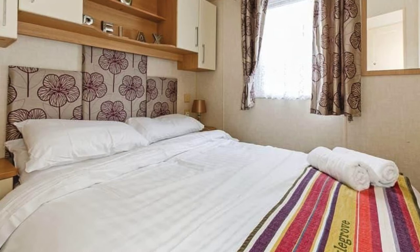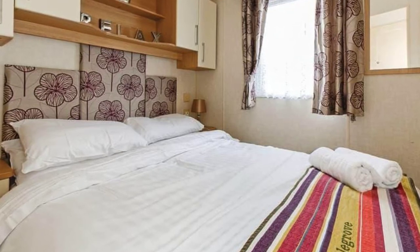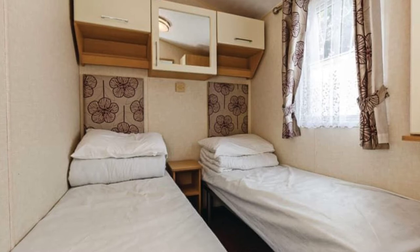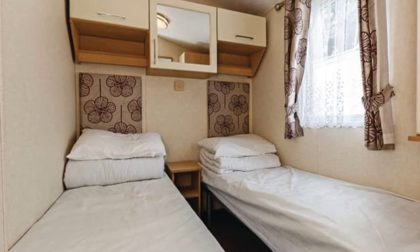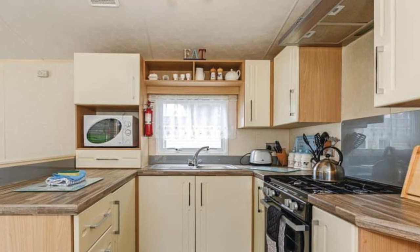Additional amenities include a flat-screen television with Freeview, a kitchen including a microwave, bath and/or shower, bed linens and duvets, and towels with beds made up for your arrival. Other amenities include a patio veranda with garden furniture, double glazed and centrally heated, with gas and electricity included. Travel cots and highchairs are available for an additional fee.